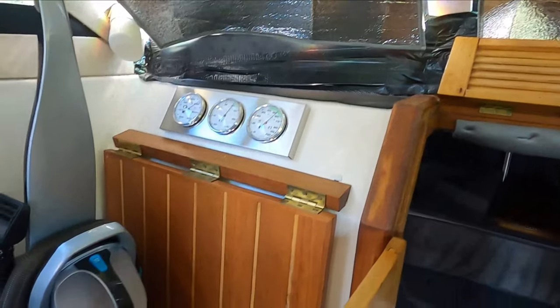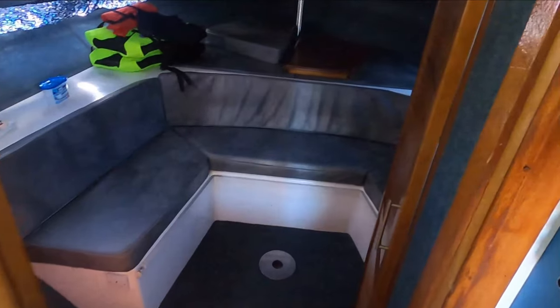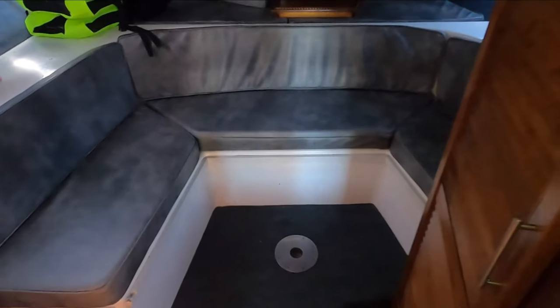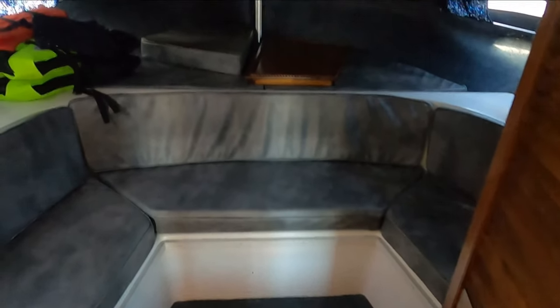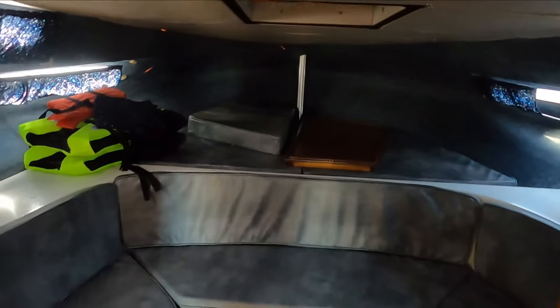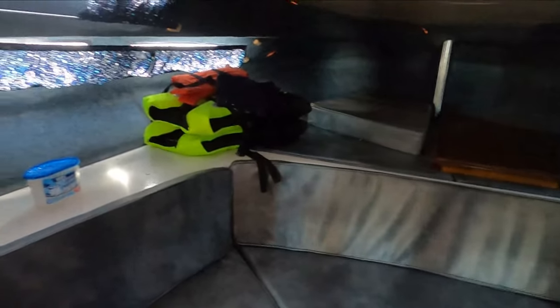Little table there, and here's your accommodation. The table converts to a double there, and a double in the forepeak. And then you have a quarter berth down here, currently used as storage.